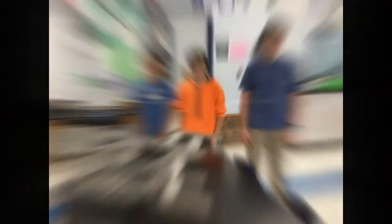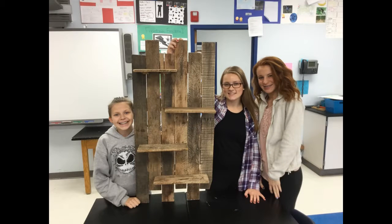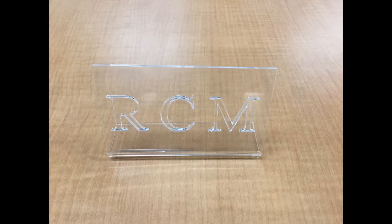Merton STEM electives have given you opportunities to work as individuals and in teams to create things out of various materials using the engineering design process. However, when you get to Arrowhead, this learning is even amplified more. As a freshman, take a look at what you would get the chance to create.